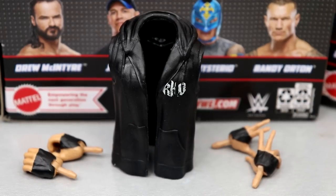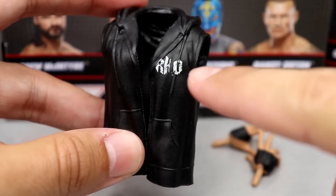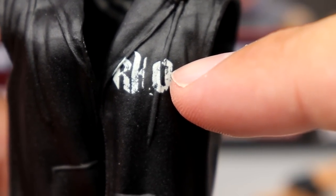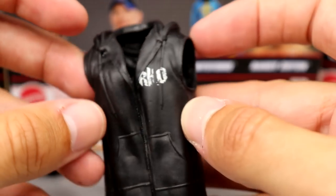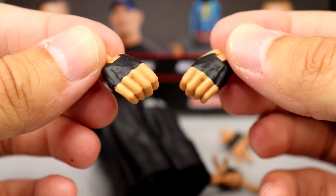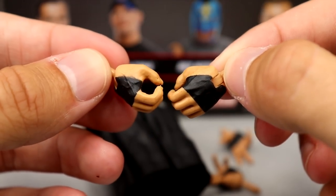For Randy Orton's accessories - same kind of deal. It's the same rubber hoodie we've seen multiple times before. On the back of the packaging he's actually wearing a different hoodie than the one they gave him. It's the same rubber hoodie with the RKO graphic - kind of a tattered style, and the tassel goes right through the printed RKO which looks off. Same sculpt we've seen since around Elite 67. Outside of that, you do have his interchangeable entrance hands with black tape and mic-holding hands - two pairs of interchangeable hands.